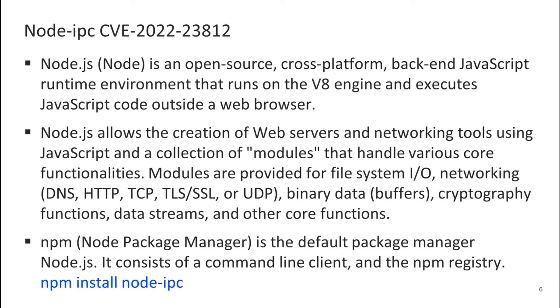One of the most interesting examples of this year is the malicious functionality in Node IPC. Node.js is an open source, cross-platform, back-end JavaScript runtime environment that runs on the V8 engine and executes JavaScript code outside a web browser. It allows the creation of web servers and networking tools using JavaScript and a collection of modules that handle various core functionalities — modules for file system, input-output, networking, binary data, cryptography functions, data streams, and other core functions. Modules can be installed with NPM, the Node Package Manager.